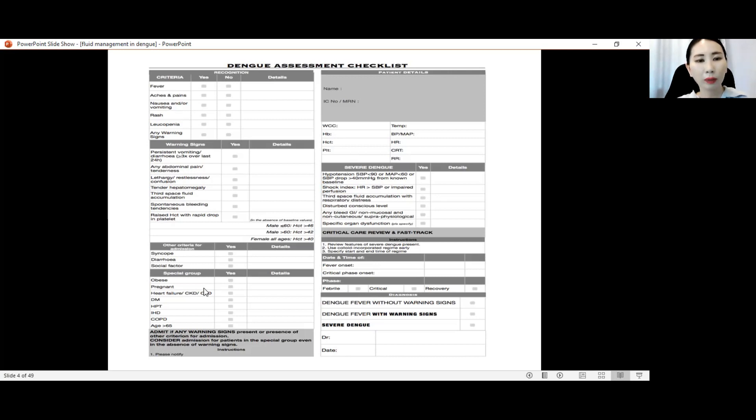Special groups include obese patients, pregnant ladies, patients with comorbidities like heart failure, chronic kidney disease, and chronic lung disease, diabetic patients, hypertensive patients, patients with IHD, COPD, and elderly patients more than 65 years old.